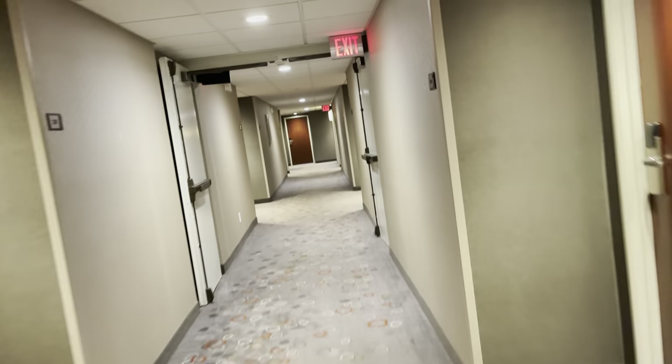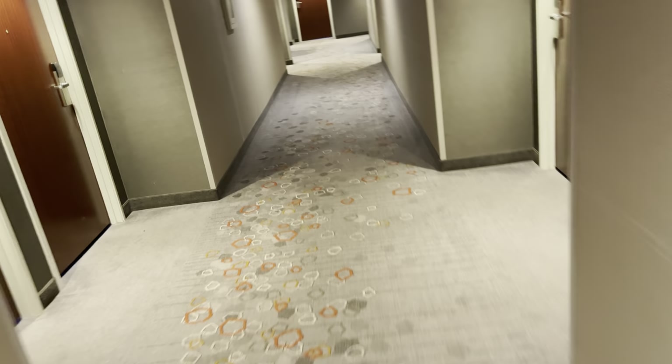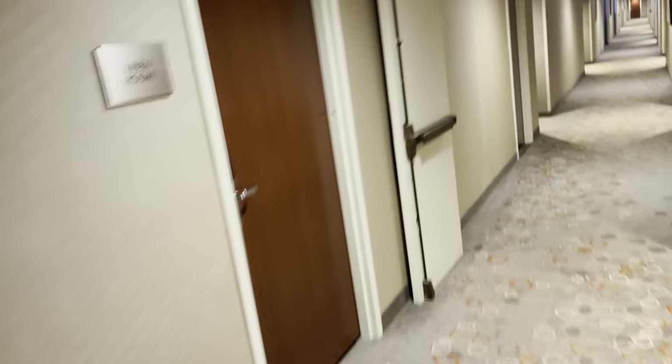There are four stairs but only one elevator. I'm getting the sense that accessible rooms are either on the first floor or... I was pointing the camera down. My right leg gets a lot more use than my left leg — it's a lot of exercise. There's the room.